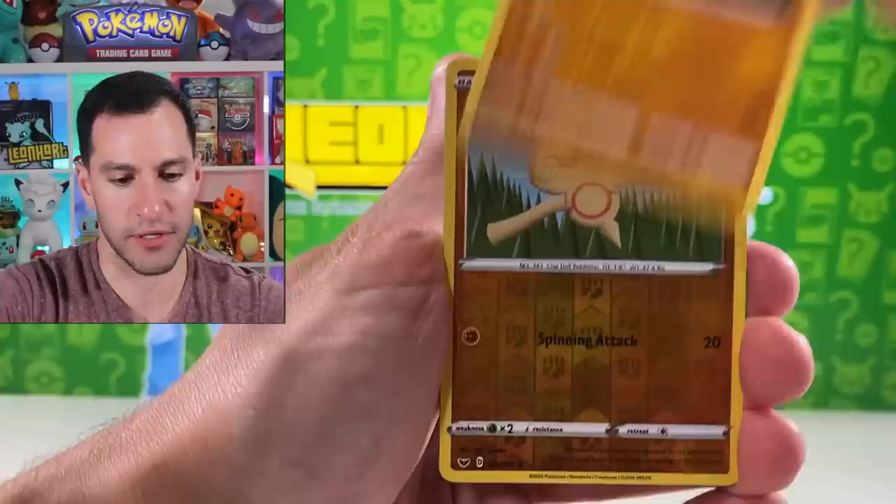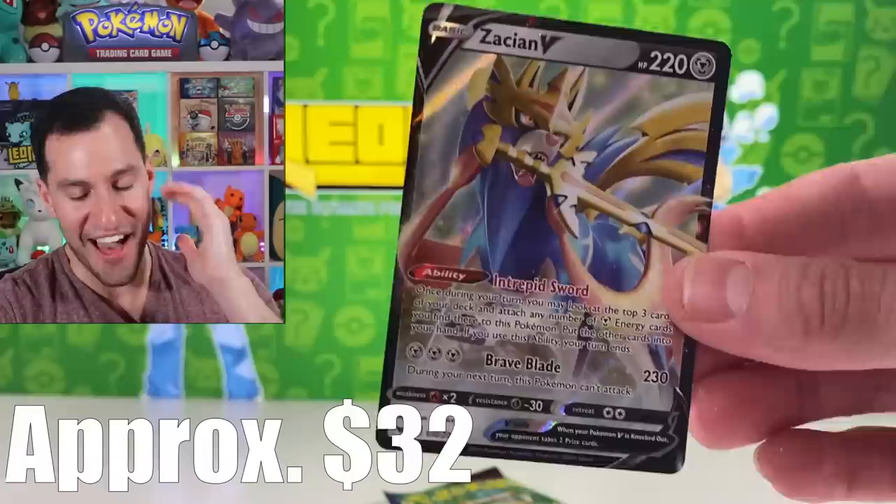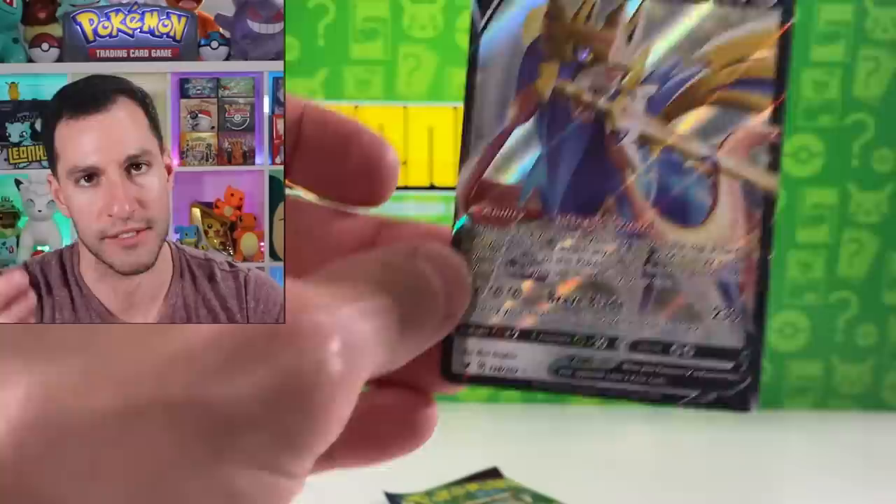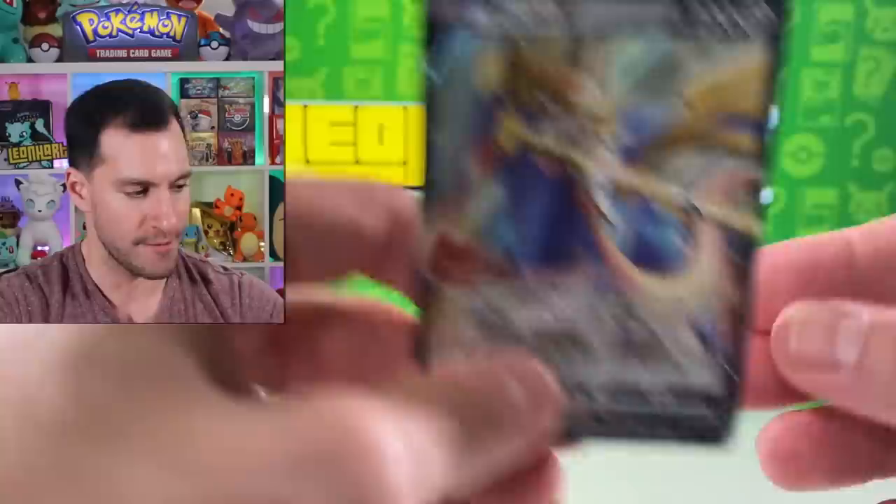Cottonee, Great Value Squirtle, Rhyhorn — Zacian V! Thank you, thank you, thank you! Finally, we got a big pull — currently worth around $32. It looks cool because it's a dog with a sword. Zacian V has been pulled! All right, it was right after we just pulled the Raichu — something special about the philosopher Raichu Filoni.